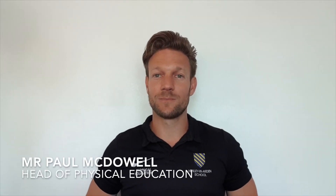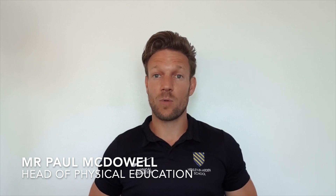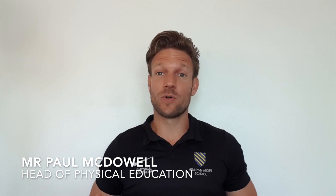Hello, my name is Mr McDowell. I'd like to give you an overview of the GCSE PE course, or what we're calling GCSE Sports Science. I'm the Head of PE at Henley and Arden School and I'll be the one teaching and taking this cohort through year 9, 10 and 11.